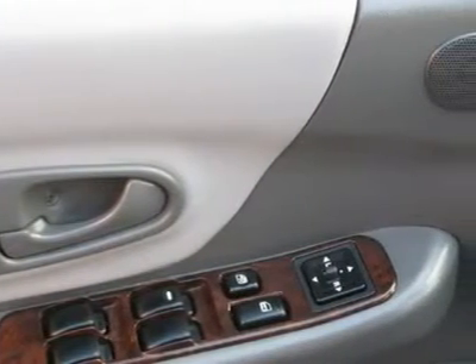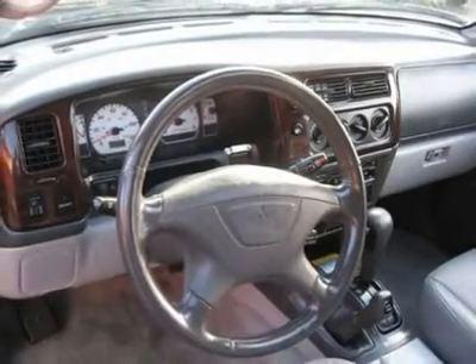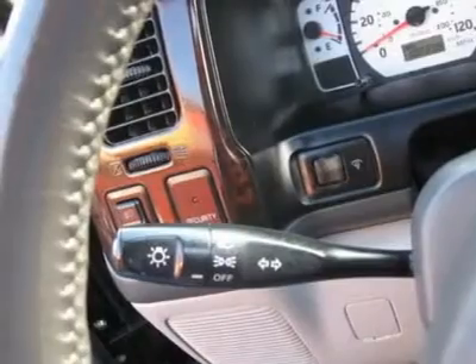Air conditioning, climate control, cruise control, tinted windows, power steering, power windows, power door locks, power mirrors, heated seats, roof rack, rear air conditioning, wood trim, clock, tachometer, tilt steering wheel, sunroof and moonroof.